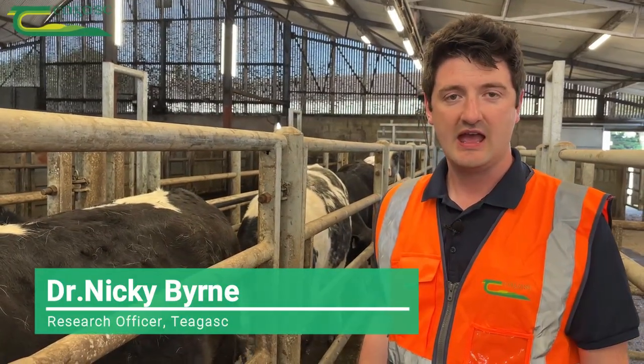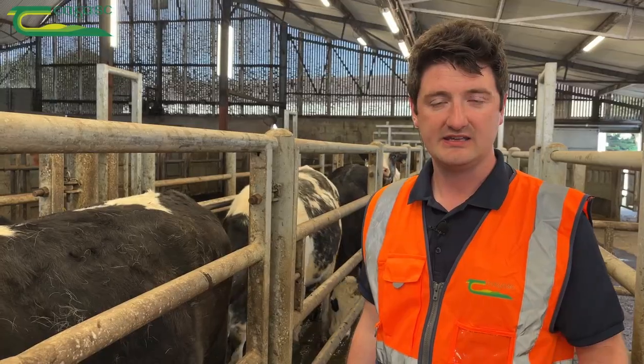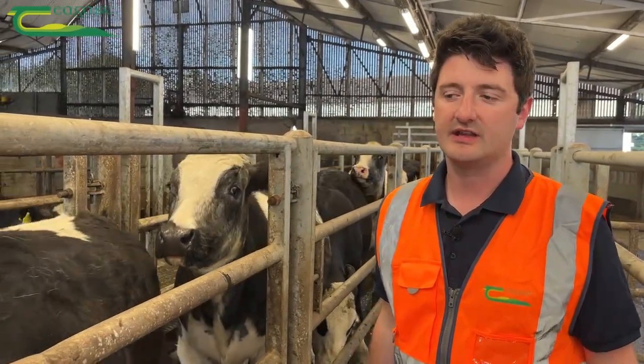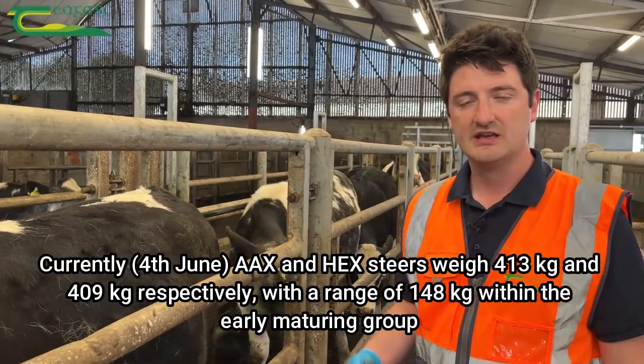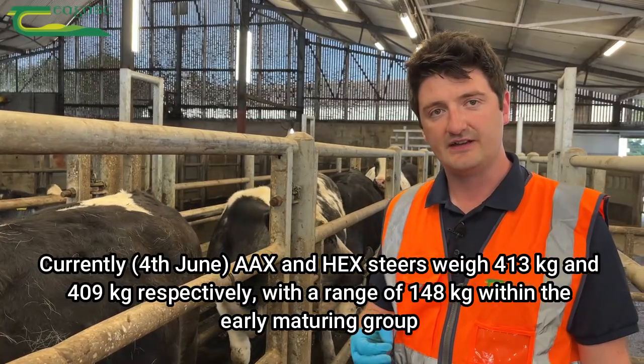My name is Nicky Byrne. We're here today in Grange and we're assessing the body condition score of some of our yearling dairy beef cattle. Body condition scoring can be done at any stage during the year and it can be a very good management tool to identify early on in the season animals that might be suitable for finishing.